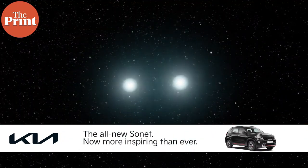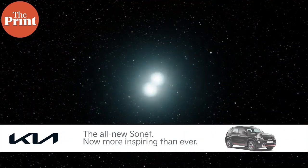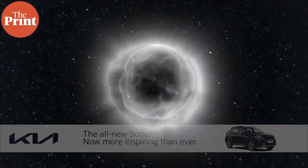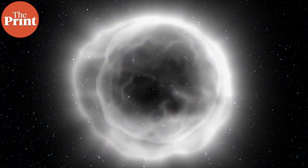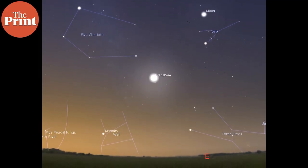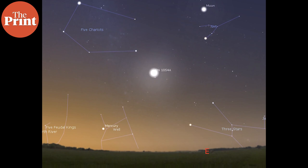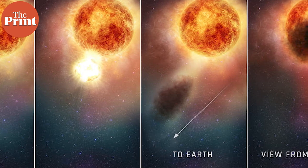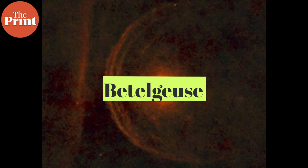When a supernova occurs, it is typically visible to the naked eye because of the intense light and energy emitted from it, making it momentarily even brighter than the sun. This can last anywhere from a few seconds to a few days, during which the supernova would be visible like a bright star in the day sky. That is why supernovae are so exciting to astronomers, and that is why there was so much fuss around Betelgeuse probably going supernova, which we now know isn't happening currently.